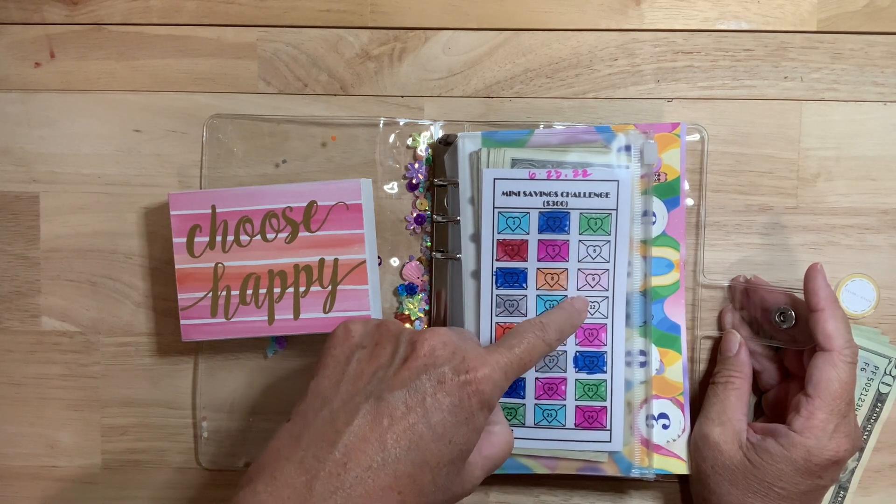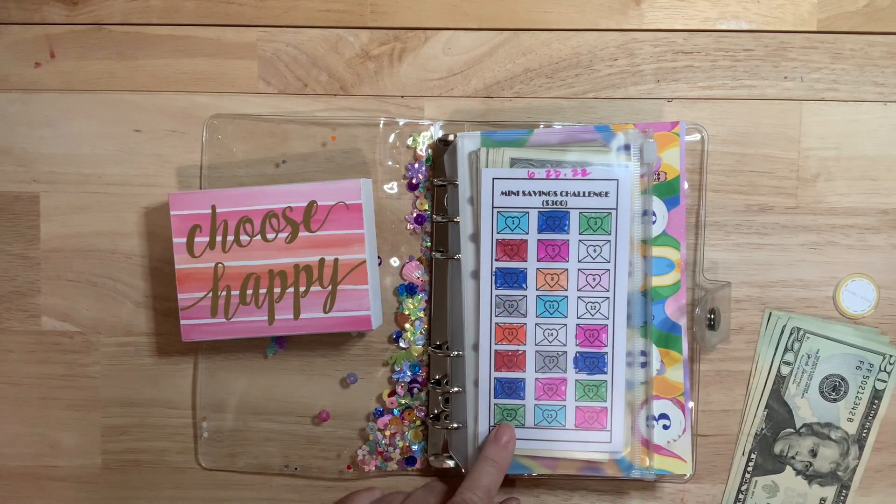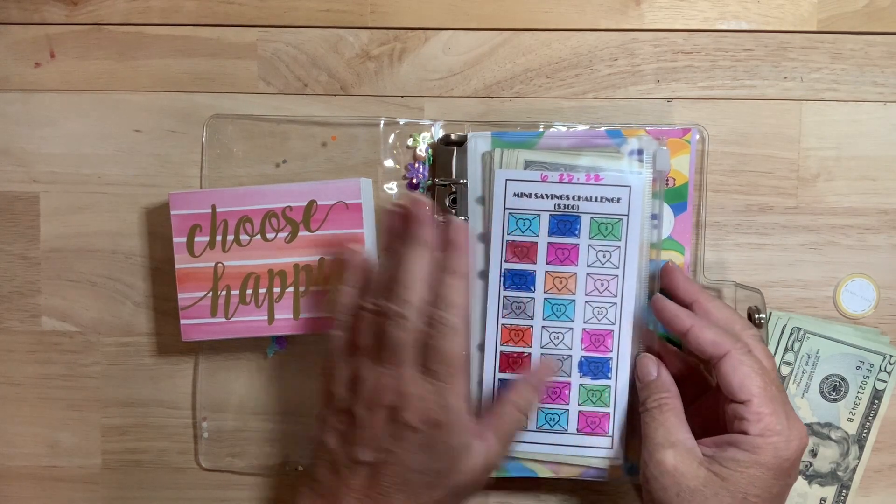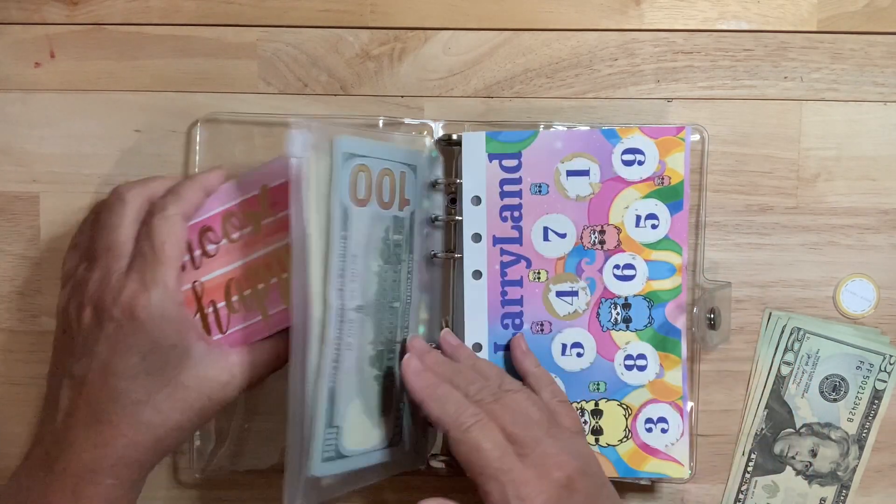I have $10, $20, $32 left in the challenge. So I won't finish it this week but I'll definitely finish it next week. This money will go toward a sinking fund for sure — one or two of them, and then you'll see.